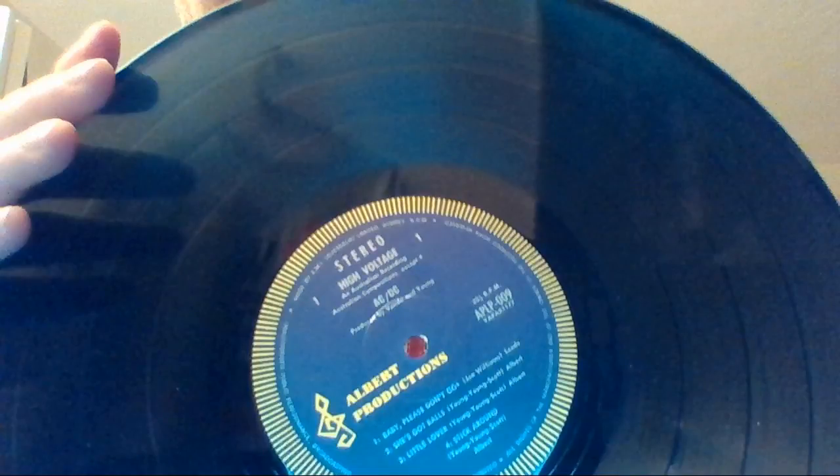This one is the Aussie import of High Voltage, and it has a completely different track listing — none of the songs are the same. And this is on the beautiful blue and gold, or black and gold — I think that's blue — Albert Productions label. I got this on eBay for $25, actually $24. And everywhere else I see it, it costs at least $75. I got quite a deal on that.